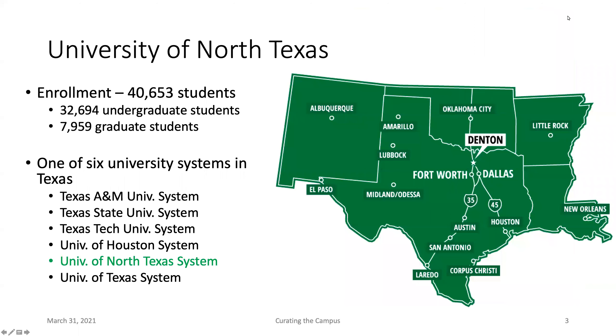Just a little bit for those that don't know where University of North Texas is located. We're located in Texas, in the Dallas-Fort Worth Metroplex. We have a student enrollment of just over 40,000 students — 32,000 undergrads and almost 8,000 graduate students. We are a university in the University of North Texas system, which is one of six university systems in Texas, so we're not part of the UT system or the Texas A&M system.